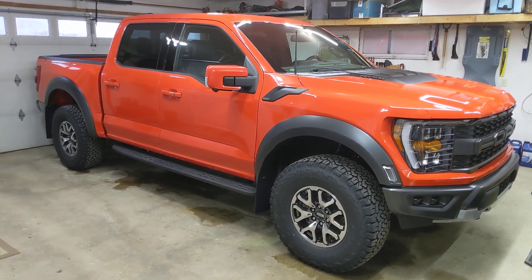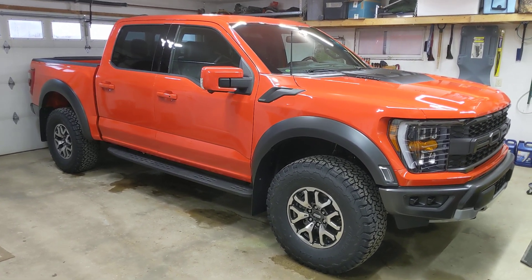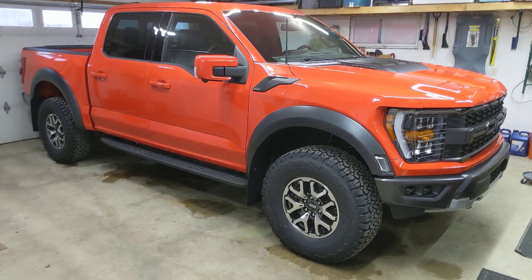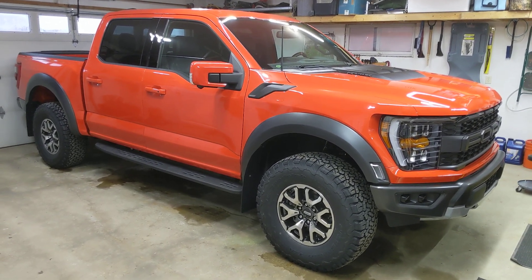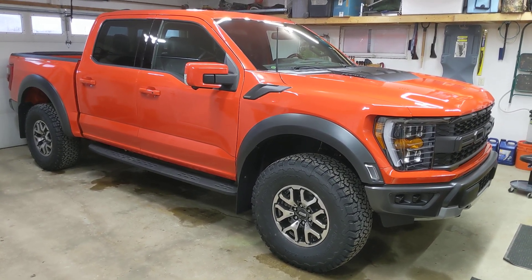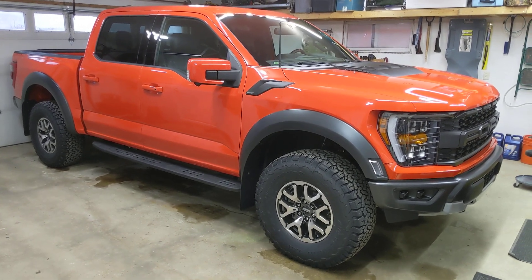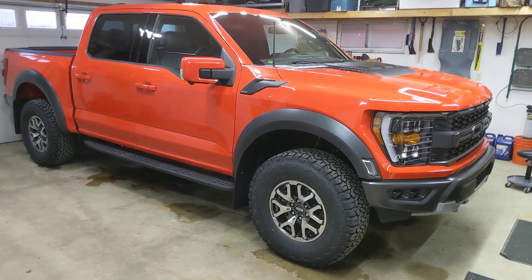I'm going to do a quick walk-around overview of this 2022 Ford F-150 Raptor 800A package. Just picked this up at the dealership yesterday, which was December 31st. I ordered it in mid to late September, so about three and a half months, which is really not too bad at all. It's a 2022 model year 800A package with only a couple added options, in the color Code Orange, standard 35-inch tires, 17-inch wheels.